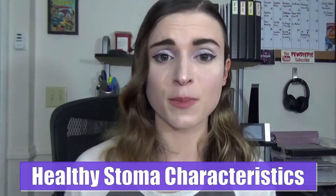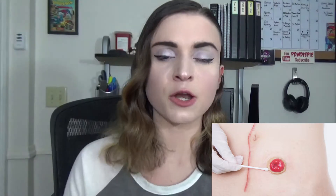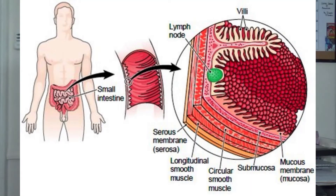Let's first talk about what a normal healthy stoma should look like. A normal healthy stoma is going to be pink or reddish in color and will typically protrude only about an inch or so from your abdomen. That's just a general guideline. Intestine is made up of mucosal tissue, which secretes mucus. If you notice that your stoma is very mucusy and moist all the time, that's normal — that's actually the characteristic of a healthy stoma.